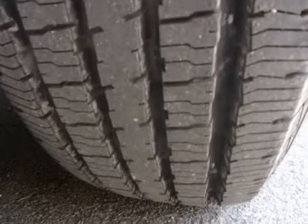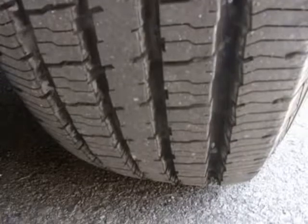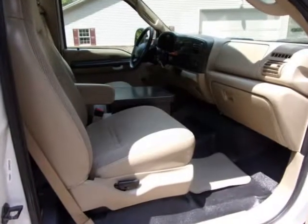The tires are three-quarters tread. This aerial truck comes with a new cost-aid inspection completed by an independent garage.